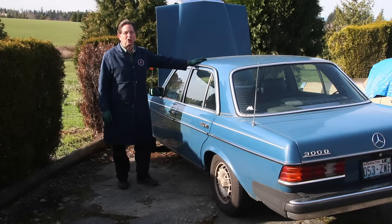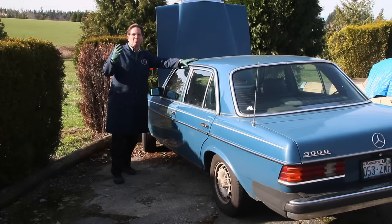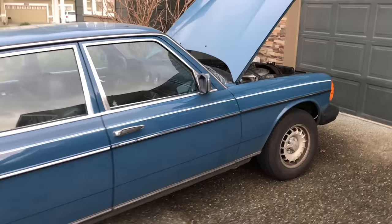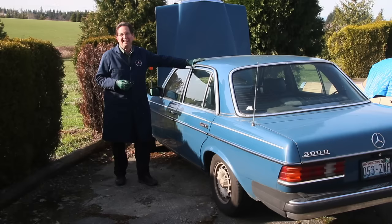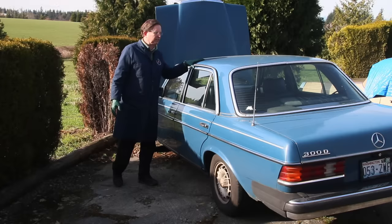I wish I would have kept a log on all the old Mercedes diesels I've gone and looked at over the last 20 years. Not all of them have I come home with — I would say it's probably 50-50. I've been on some real wild goose chases. A couple weeks ago a customer wrote and said they were going to pass on their old gal, a car they'd owned for a number of years, and they wanted it to go to a good home, so they contacted me. After asking a few questions and getting a number of pictures, we decided to head south and take a look at this car.